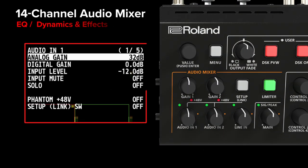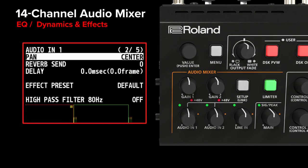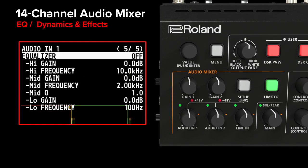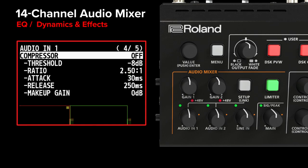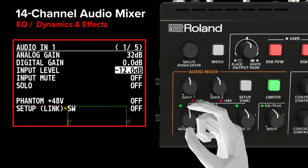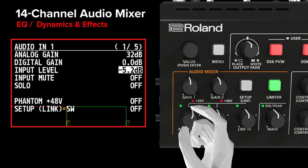Make the perfect audio mix for your production using the V1 HD+'s integrated 14-channel audio mixer, complete with per-channel 3-band EQ, dynamics, and Roland quality effects. The V1 HD+ makes mixing great sounding audio easier than ever before.